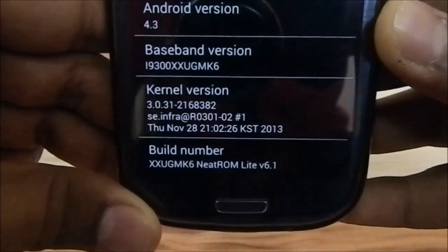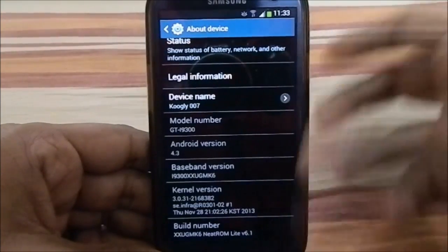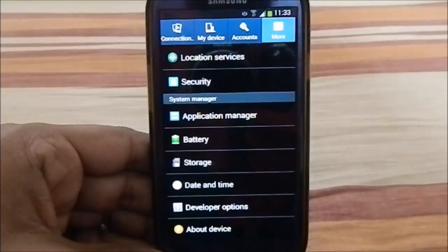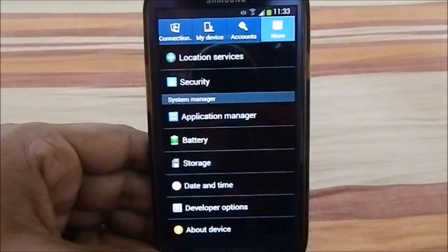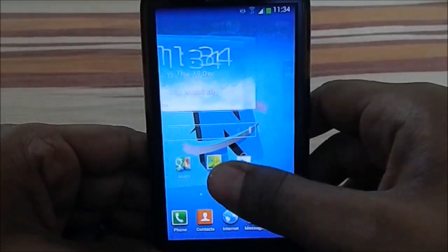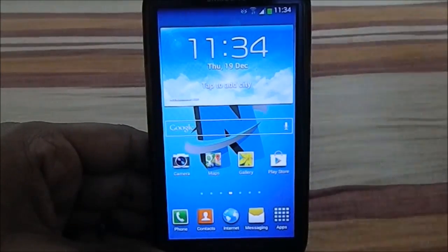The build number is Neat ROM Light v6.1. This ROM believes that the S3 is supposed to have only S3-level options. It doesn't have S Health or apps ported from other ROMs like the Note 3 or S4. It doesn't try to be another phone's ROM — this is a pure S3 experience.